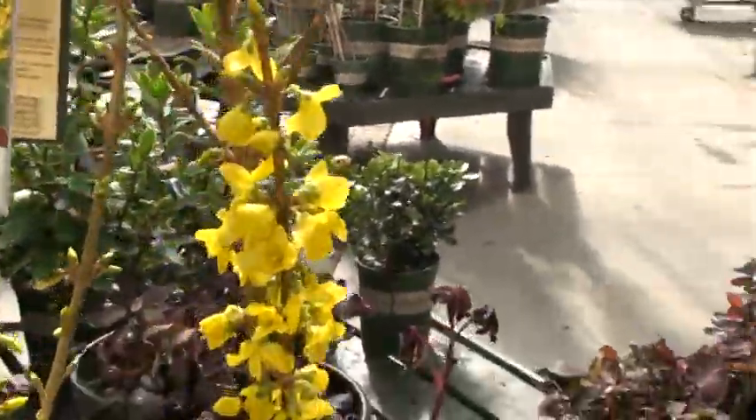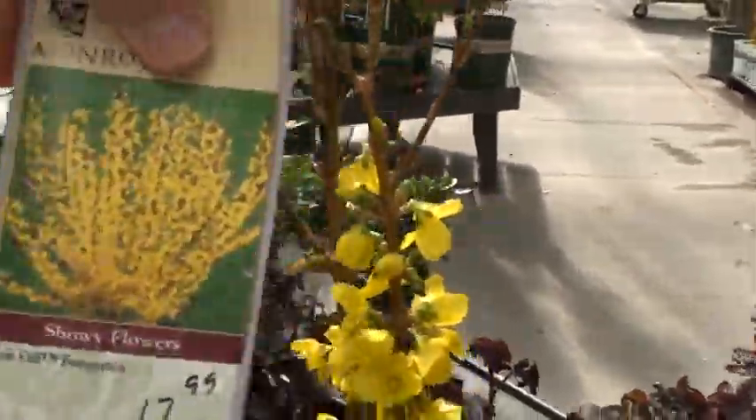Can you take a look at that? $17.99 for a Show-Off forsythia. There you go, Ken, Waters Garden Center, and the plant of the week in 30 seconds.